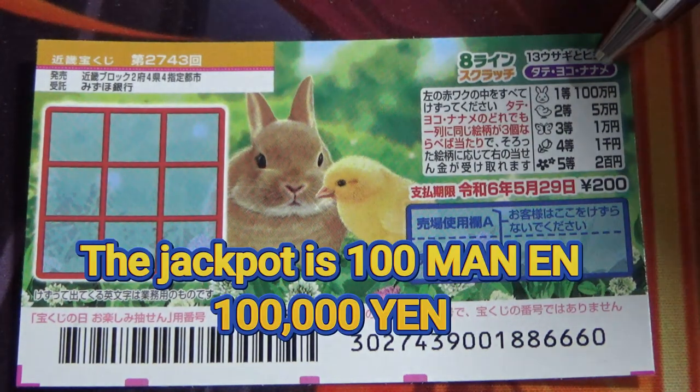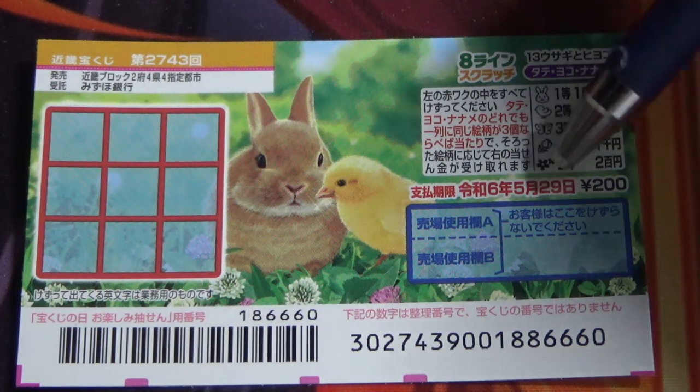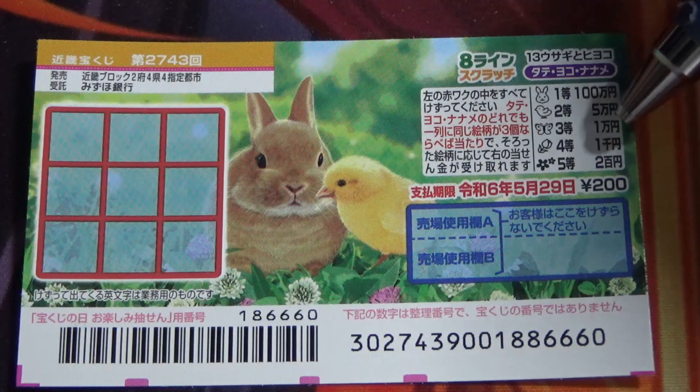The jackpot is hiyakuman yen. A ticket costs 200 yen, and these are the pictures that you need to find with their corresponding prizes.